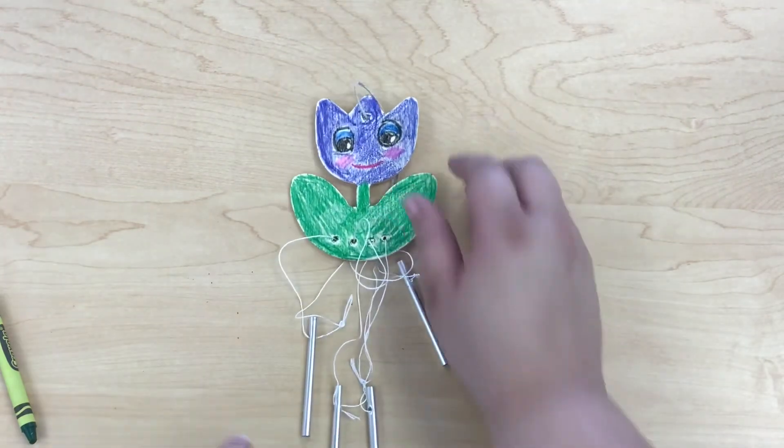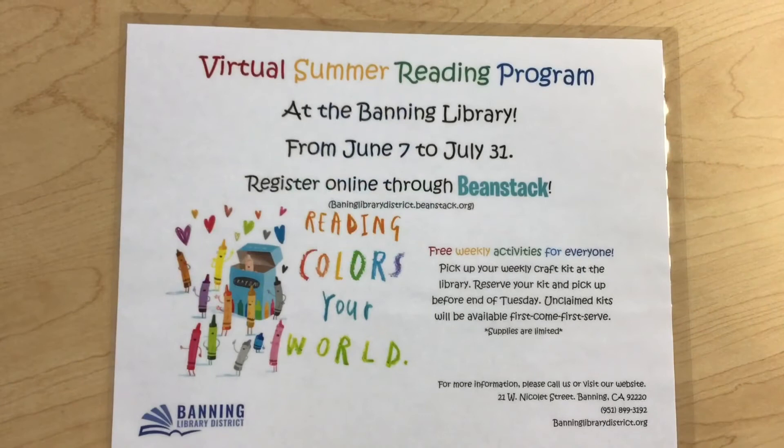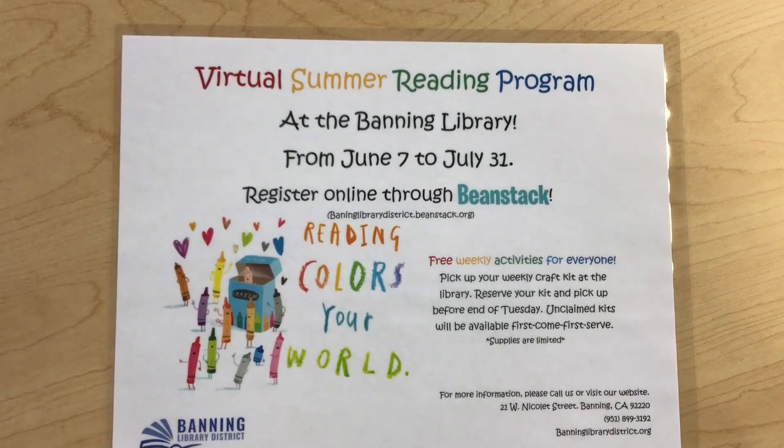Thanks for joining Banning Library District as we do our summer reading program. Follow us on all of our social media platforms to see what we do next. Make it a great day! Bye, I'll see you in the next one!